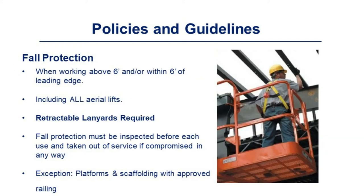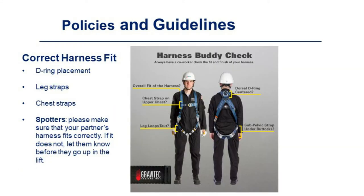Fall protection is required when working above six feet or within six feet of a leading edge, and 15 feet on the roof. This includes all aerial lifts, even if just getting in to move one. Retractable lanyards are required on site. Fall protection must be inspected before each use and taken out of service if compromised in any way — the only exception is platforms and scaffolding with approved railing. For correct harness fit: the D-ring should be between the shoulder blades at the top of the back; leg straps should be taut; and chest straps should be in the middle of the upper chest. Spotters should verify their partner's harness fits correctly before they go up in the lift.